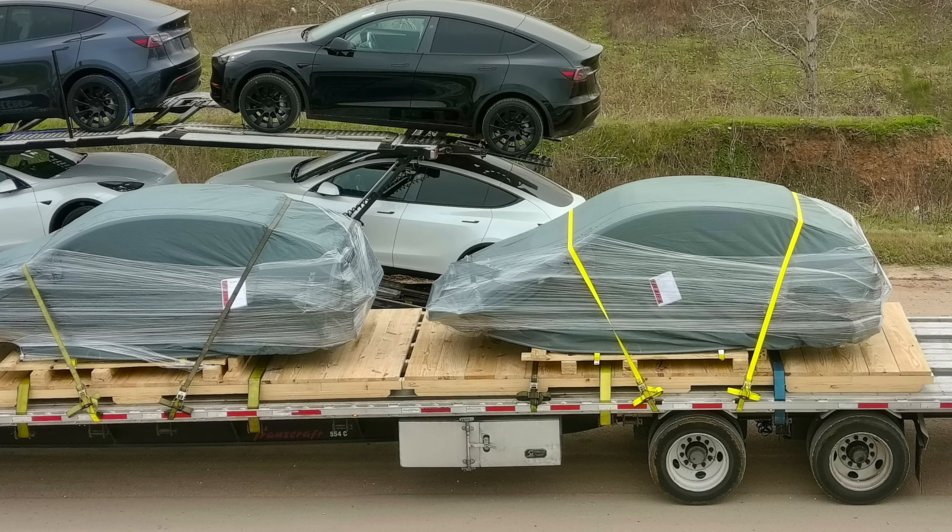Tesla's official stance is: no refresh coming, don't ask about it, it's not in the works. It likely is in the works, but not launching as soon as we'd like — so right now is a good time to buy. Additionally, Tesla is looking to begin downgrading their base models by removing features and putting them behind a paywall.